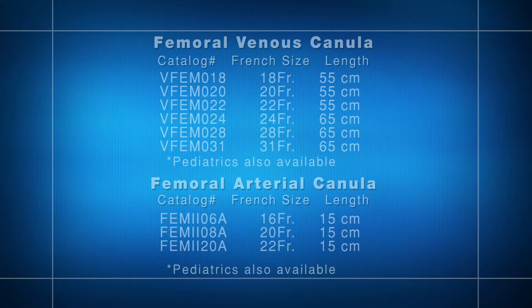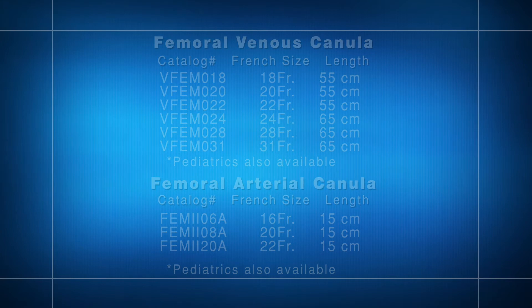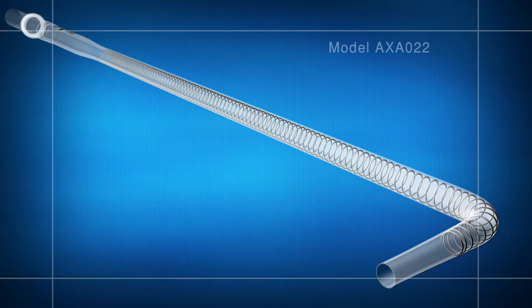There are optional kit components available, including guide catheters and dilators that aid insertion. Edwards Life Sciences offers a complete product line designed for minimally invasive cardiac surgery procedures.